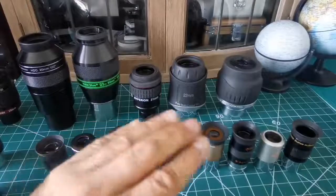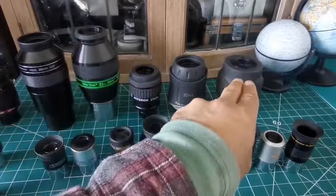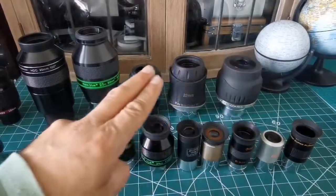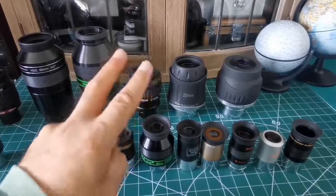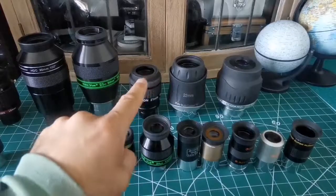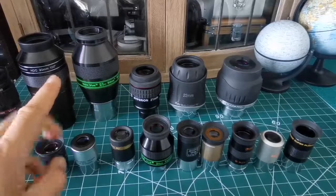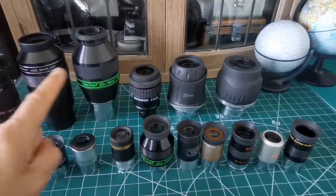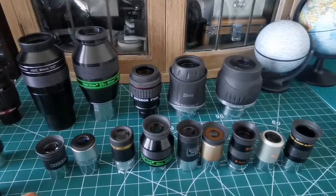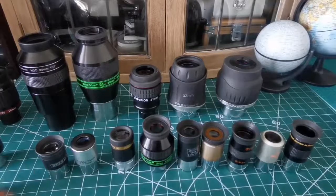The 70-degree ones are perfect in my experience. In the same range for 1.25-inch, from 20mm to 26mm, I prefer the 21mm or 20mm HTC, but it's personal choice. From 20mm to 26mm in 1.25-inch eyepieces, you get the widest field of view aberration-free.